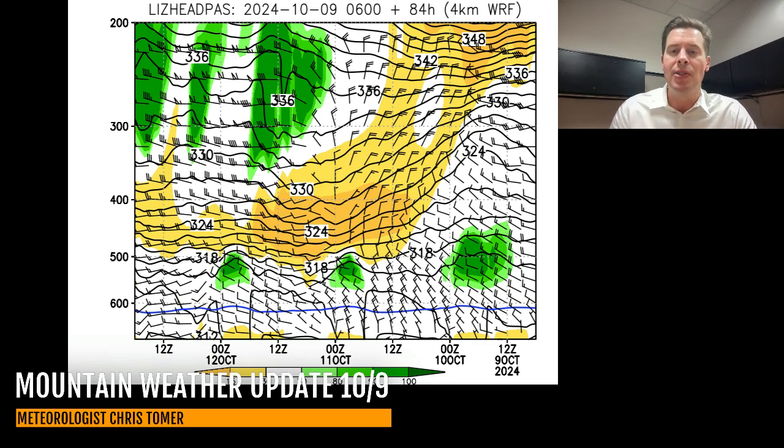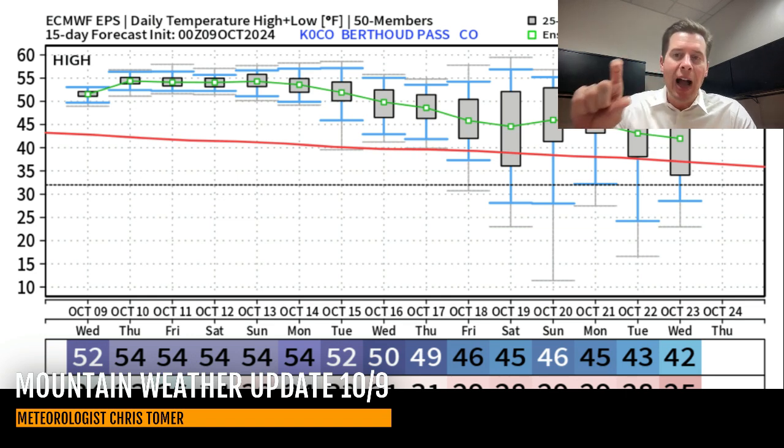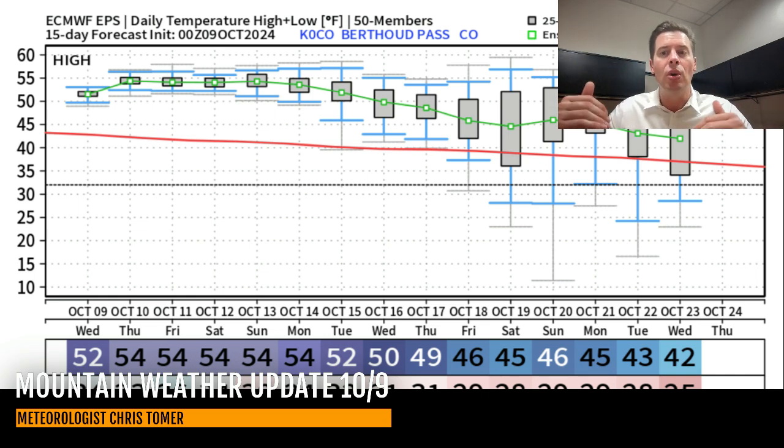Until we get to that point, this is Berthoud Pass — the 10 to 15 day temperature forecast. You can see initially the high temps are very warm, into the middle 50s during the day. The red line is your average high, and all those days are above that.